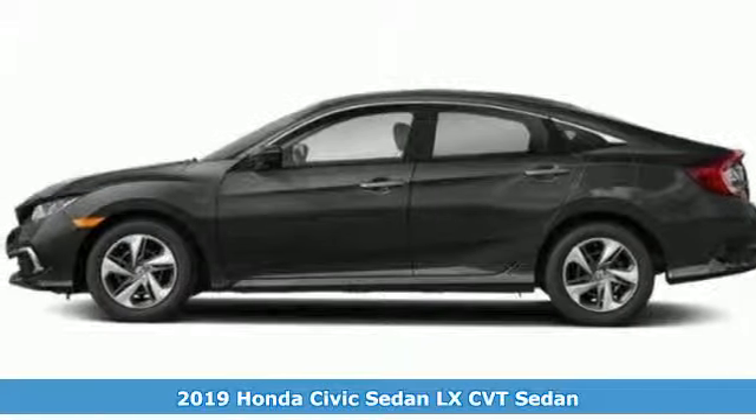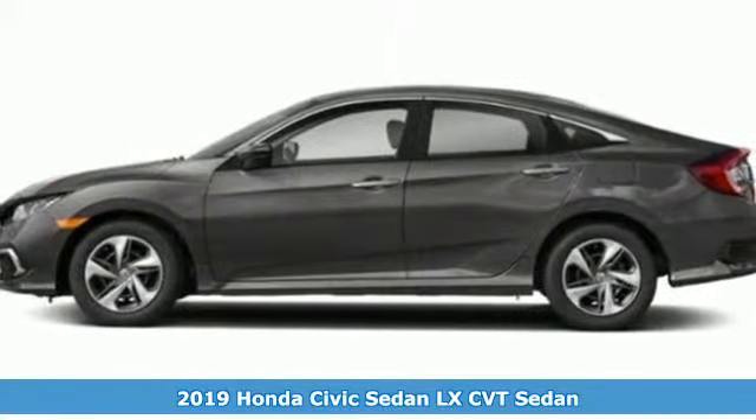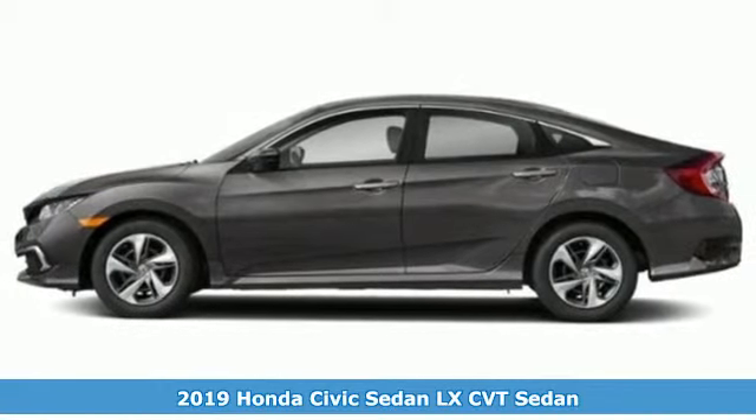Here's a new 2019 Honda Civic Sedan. The Energetic Civic makes the destination less important than the journey.